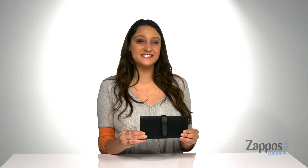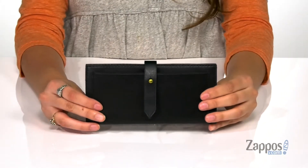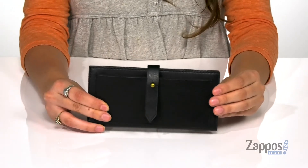What's going on guys, it's your girl Abigail from Zappos.com and this is the Post Wallet from Madewell. This stylish wallet is crafted with a smooth leather exterior and it's available in a couple different colorways to choose from.